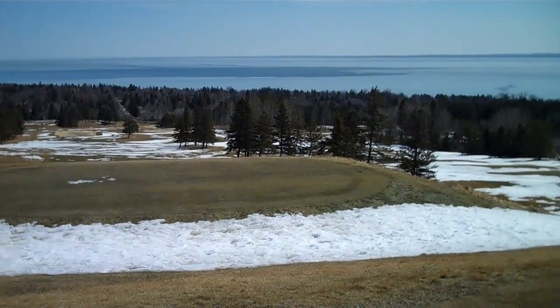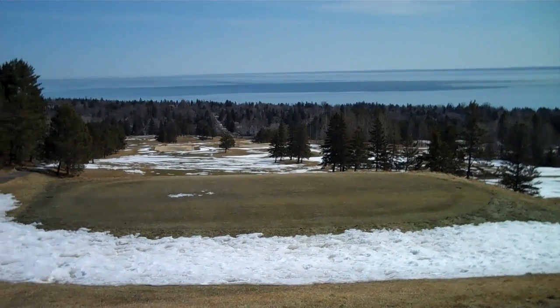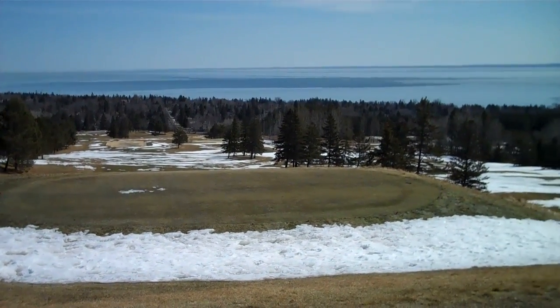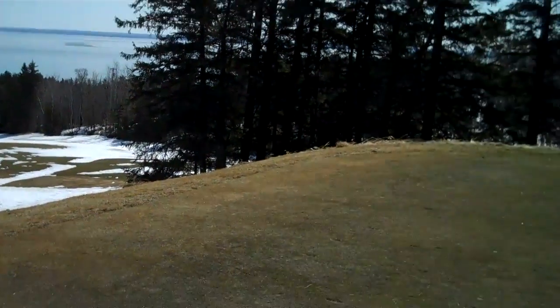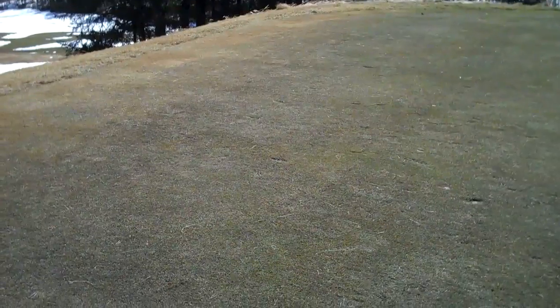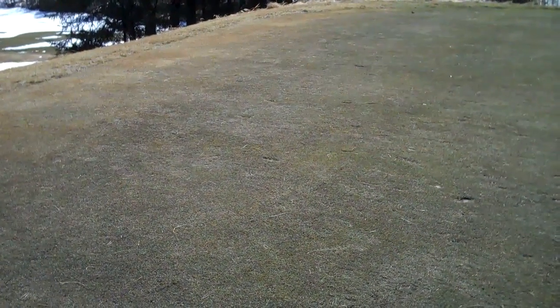Pretty nice day today out on the golf course — a little chilly, but we're still getting a lot of melt from the sun. An interesting visual that always sort of shows up this time of year is what you see on the tee boxes, particularly the white tees, the tees that get more traffic.